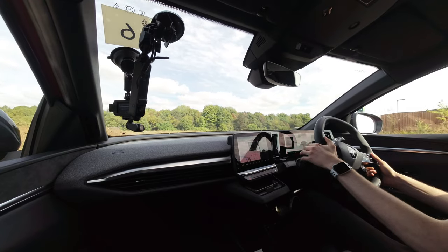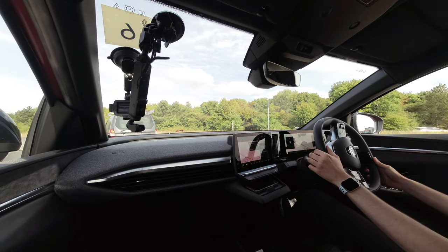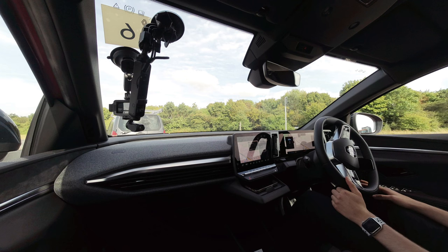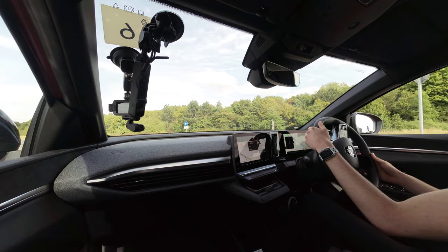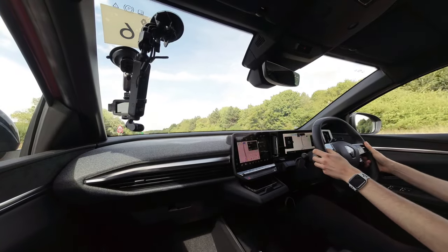Driving the dual carriageway is the first test of the power delivery, and I'm quite interested to see how the Megane does. It's a little bit unusual, because despite being built on a fully ground-up EV architecture, the motor is housed in the front, powering the front wheels. However, it accelerates without fuss regardless, even with a bit of steering lock applied.